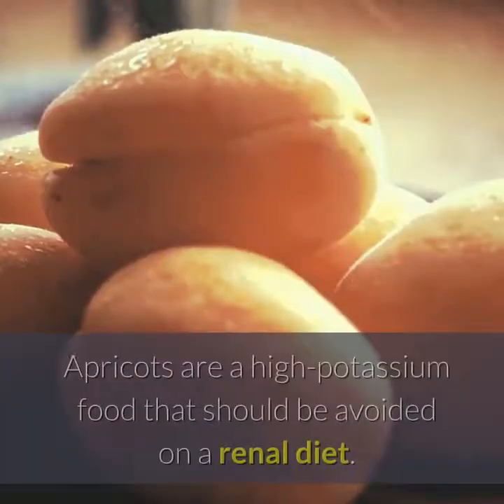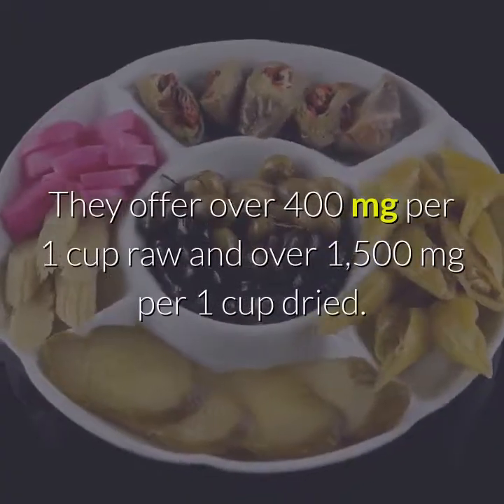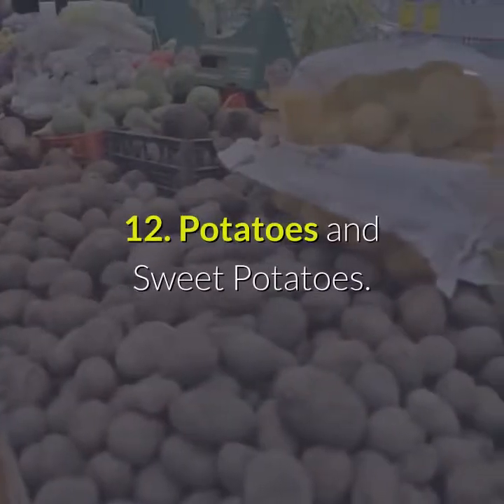Number 11: Apricots. Apricots are a high potassium food that should be avoided on a renal diet. They offer over 400 mg per 1 cup raw and over 1,500 mg per 1 cup dried.